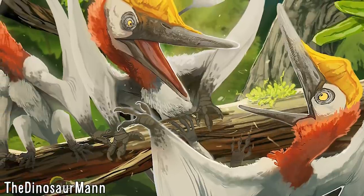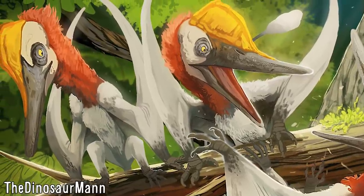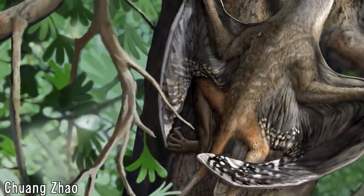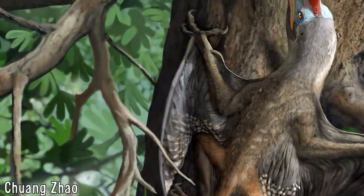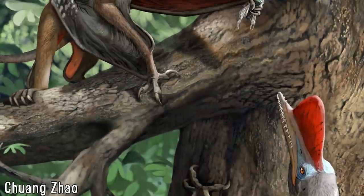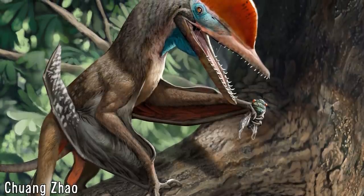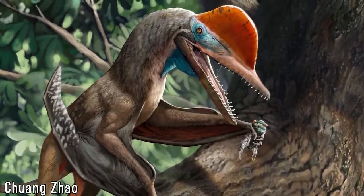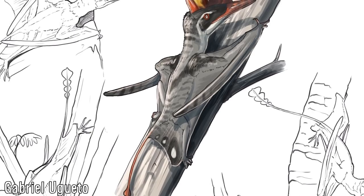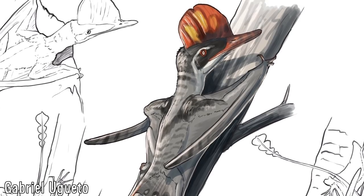Darwinopterans as a whole had already been tentatively viewed as arboreal due to their elongated claws and the presence of antungual sesamoids. However, this evidence is rather ambiguous — elongated and curved claws can variously relate to predatorial, scansorial or arboreal habits, and antungual sesamoids relate to hyperextension of the digits rather than flexion or grasping, and may have been a mechanical response to walking on hard substrates or an adaptation to claw retraction. To test the idea that the group as a whole, including Kungpanopterus, were arboreal, the study included 25 other pterosaur species within a morphometric dataset with 156 other amniote species.